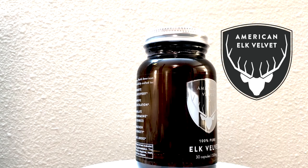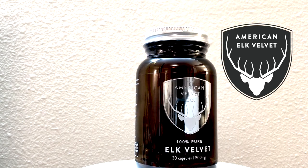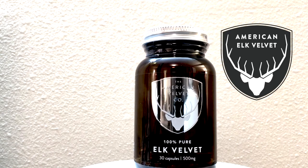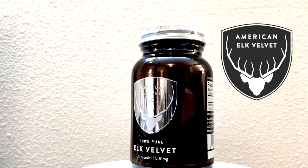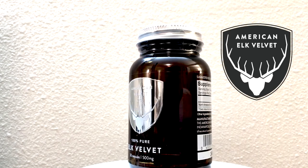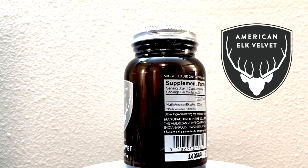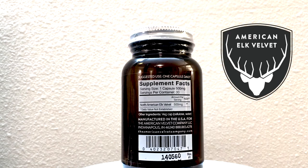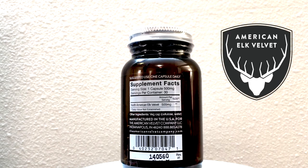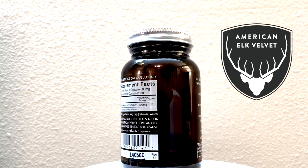So the product that I use is American Elk Velvet, which is nature's multivitamin. It combines minerals and amino acids, and it also contains insulin-like growth factor 1, or IGF-1, which is a protein naturally produced by the liver. Since our body's natural production of IGF-1 decreases as we age, supplementing it is essential for our health.